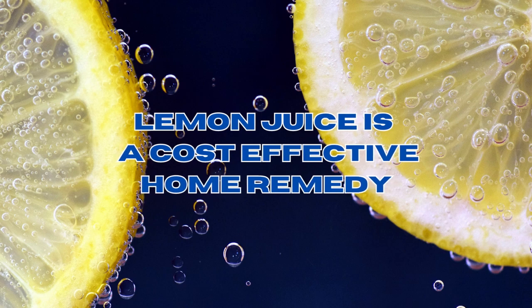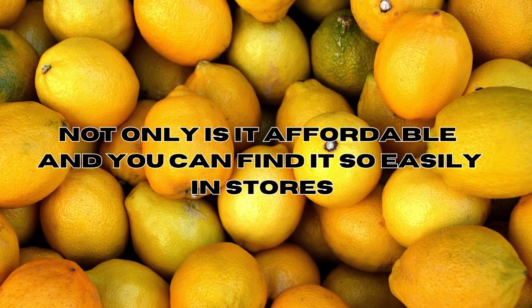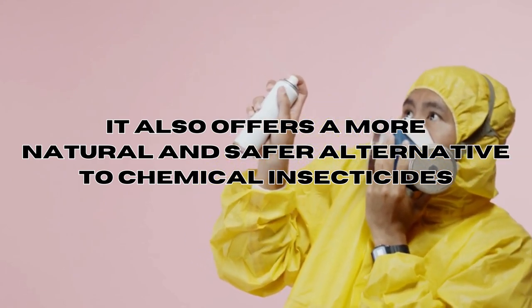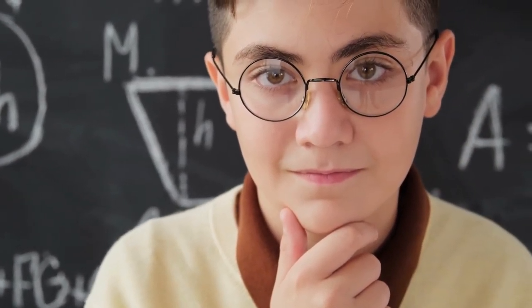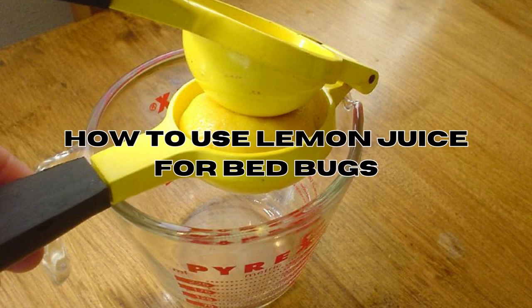It's frequently mentioned online as a cost-effective home remedy for eliminating bed bugs. If proven effective, lemon juice could be the perfect remedy for bed bug issues. Not only is it affordable and easily found in stores, it also offers a more natural and safer alternative to chemical insecticides. In this video, we'll explore whether lemon juice lives up to its promises and guide you through a step-by-step tutorial on how to use it to put an end to bed bug infestations.